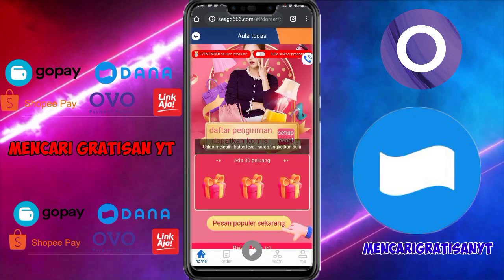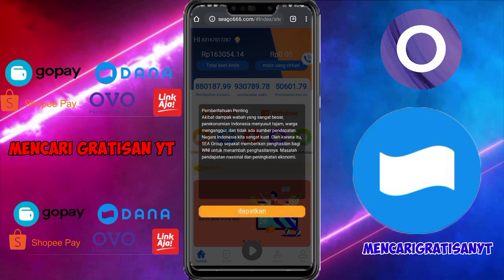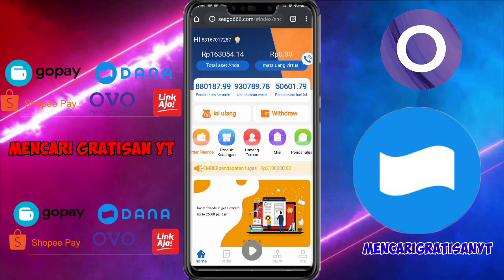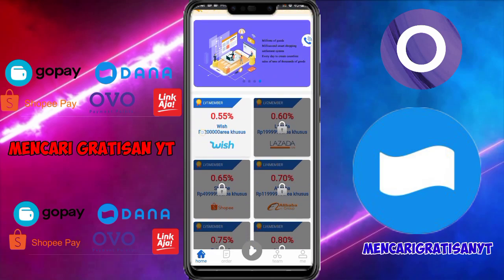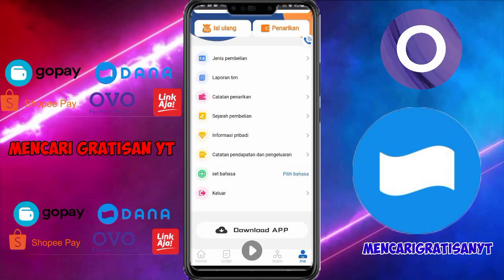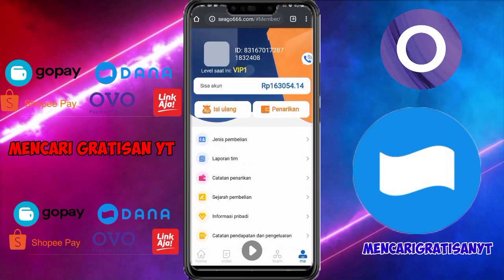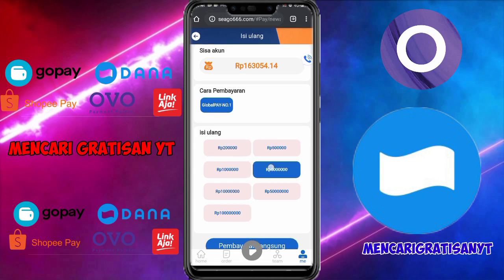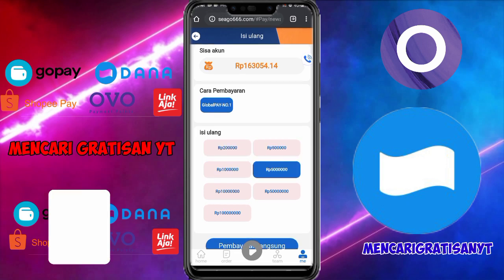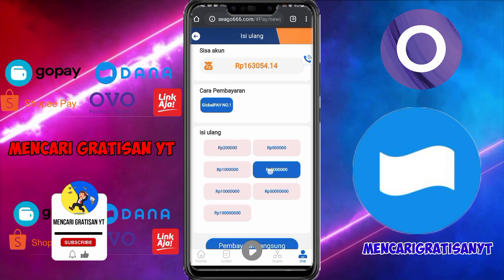Per hari kita mendapatkan 30 pesanan berdasarkan level. Jadi cuma seperti itu untuk mengerjakan misinya. Untuk mengubah bahasa tinggal klik pengaturan bahasa. Dan untuk isi ulang, kalian klik saja 'isi ulang' jika kalian ingin mengisi ulang. Main gratisan saja kalian, tidak usah deposit.